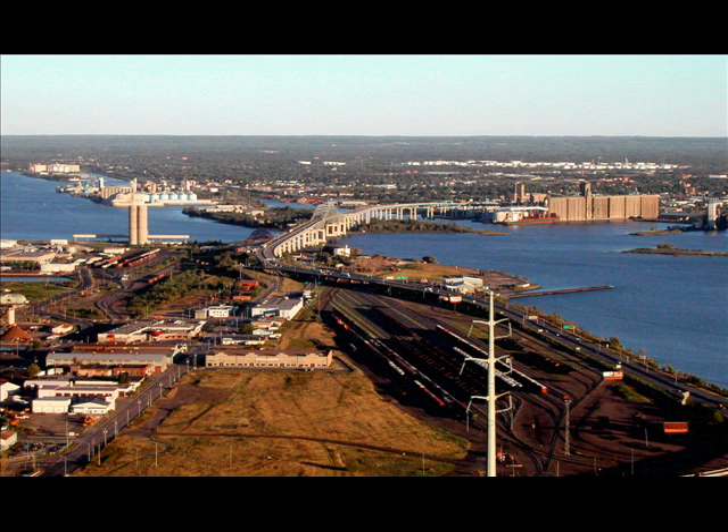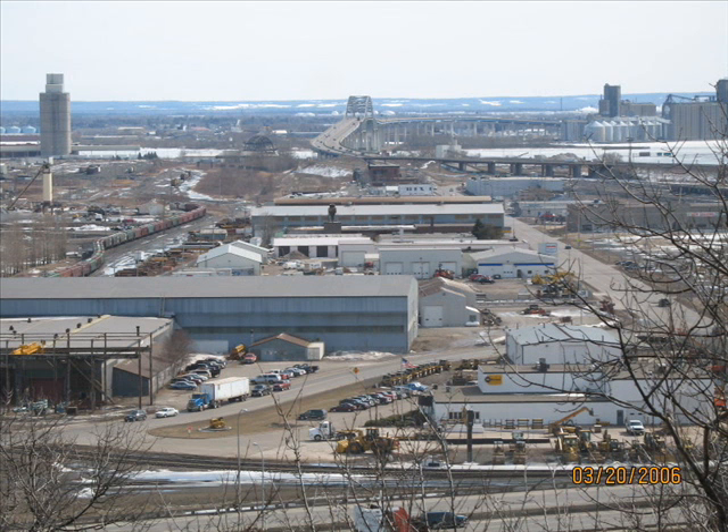Across the bridge there is the Blatnik Bridge — that is Superior. Closest to you here, that is Duluth. That's their train yard. And this is our labor industry, which is where our trucks do their business and the shipping industry does their work.